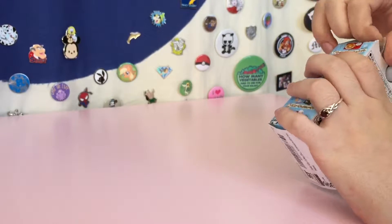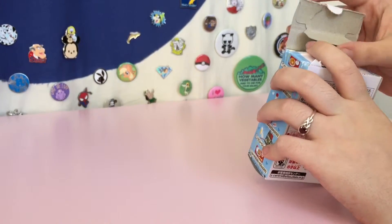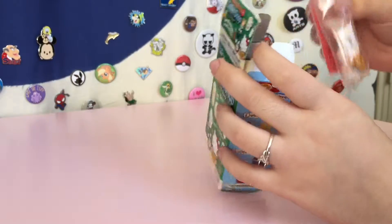Oh no, it's so cute. I don't want to rip it though. All right, there it is. Okay, what set did we get?